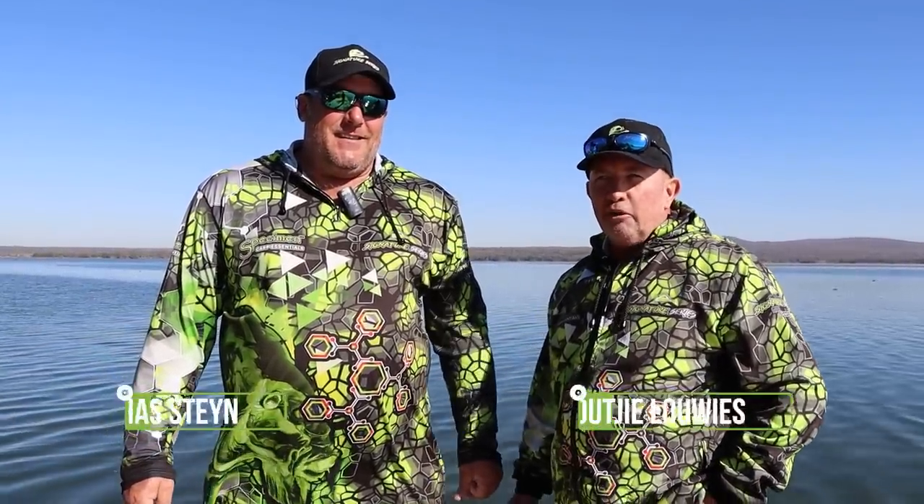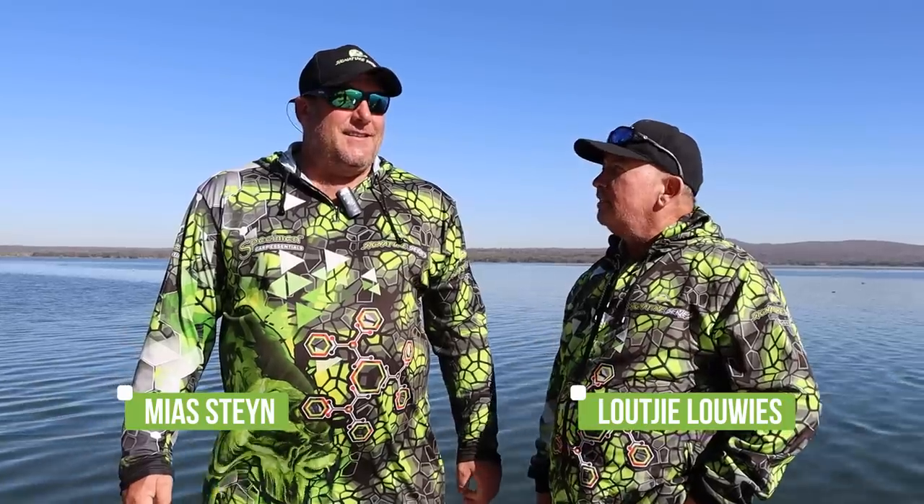Hi guys, welcome to Let's Go Fishing. We are doing a specimen session at Roodekoppies Hengelwoord. My pal from the Free State joins me on my fish. As you can see, he's from the Free State — he's not cold at all! There's a cold front heading our way, the first proper one for the winter. We're in mid-June.